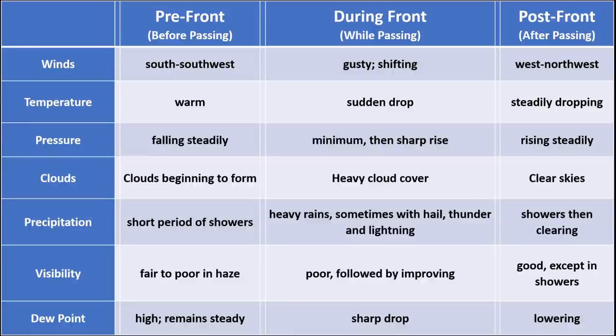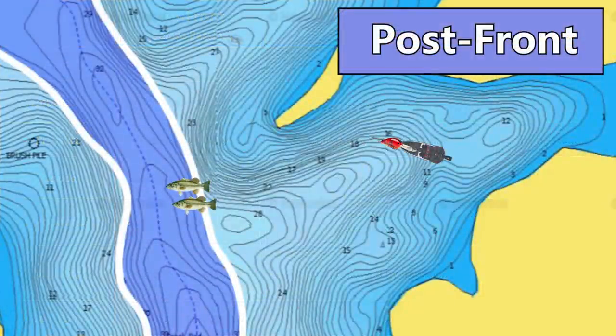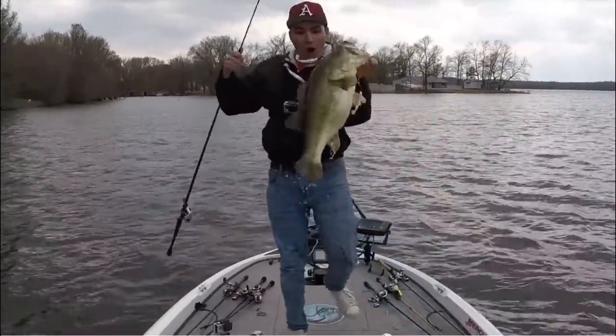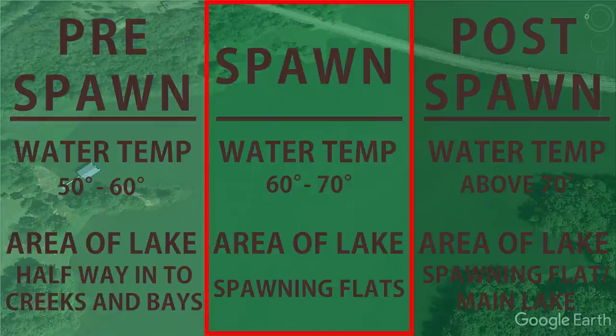Post-front conditions get a bad rap because fishermen don't adjust — instead of moving to that first drop or deep water, they stay up shallow fishing spinnerbaits and crankbaits down the bank. You may catch a couple fish that way, but you'll struggle to catch numbers and may zero. In post-front pre-spawn, I move to the first drop or first piece of deep water and fish baits working deeper in the water column — a flat-side crankbait, umbrella rig, or football jig — to find those fish moving away from the bank.